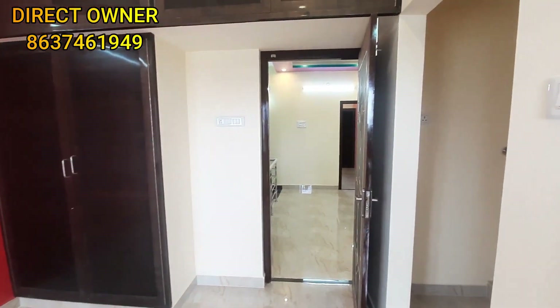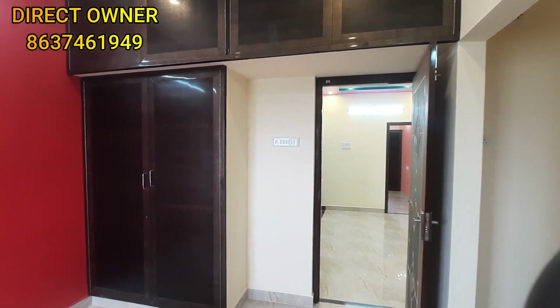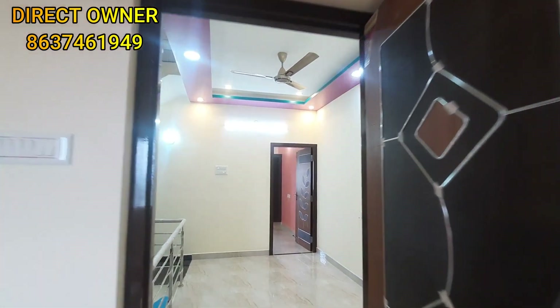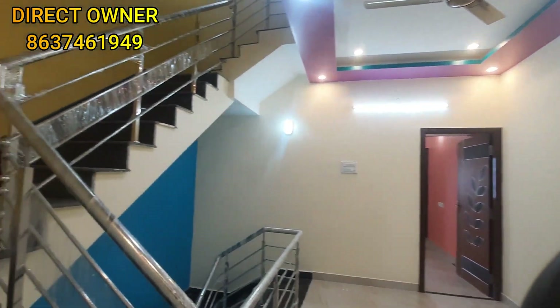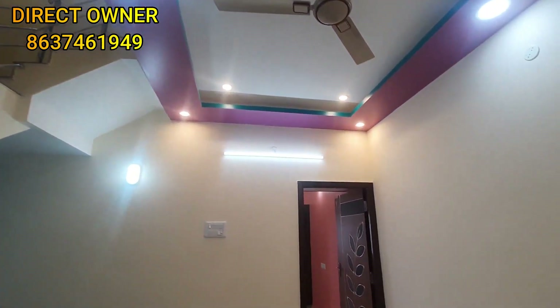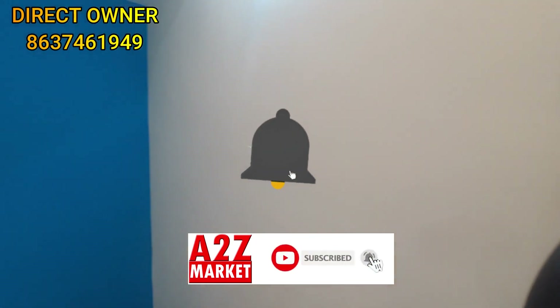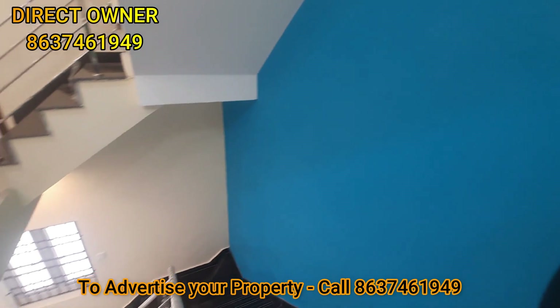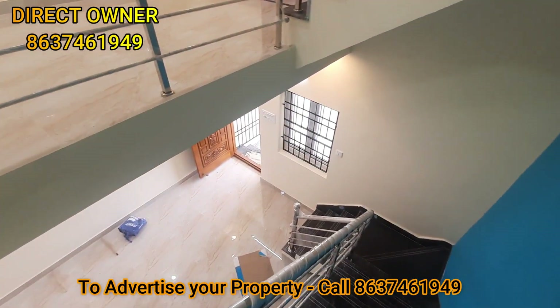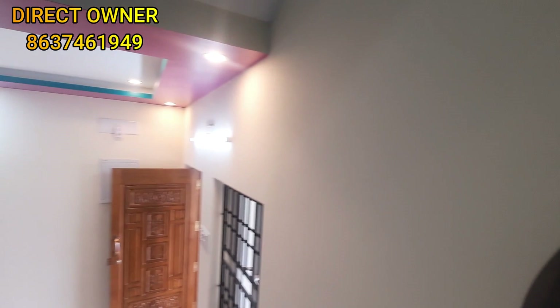Now look at the balcony — it is very spacious. If you want to contact us, please call the number shown. If you enjoyed this video, please subscribe and click the bell icon. Our channel has playlists for properties in the 30 to 40, 40 to 50, and 50 to 60 lakh range. Until then, bye from Ando Parthi. Thank you, friends.